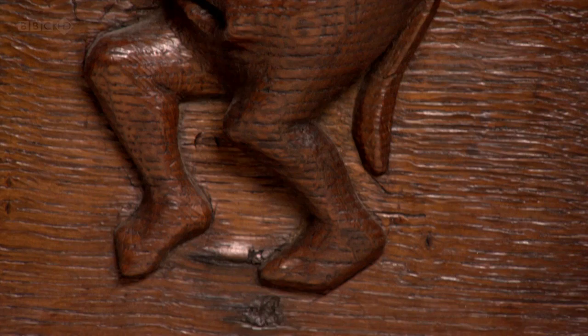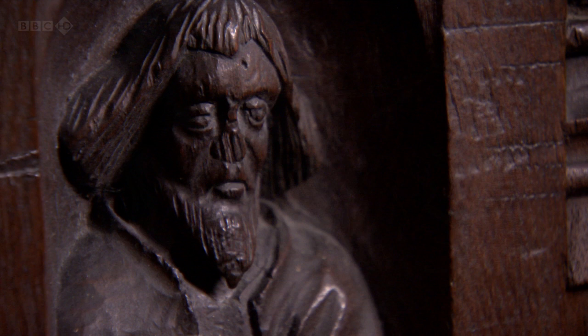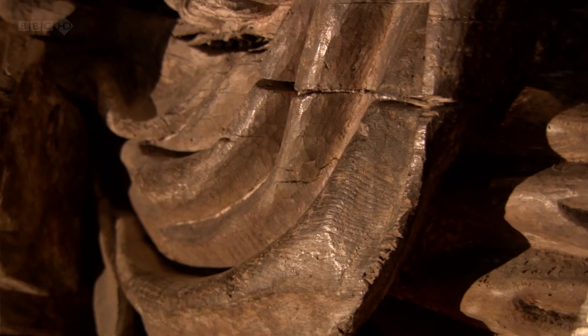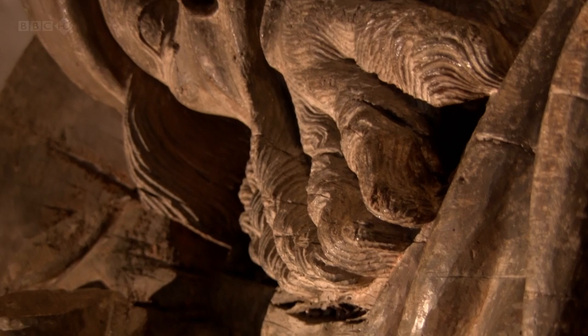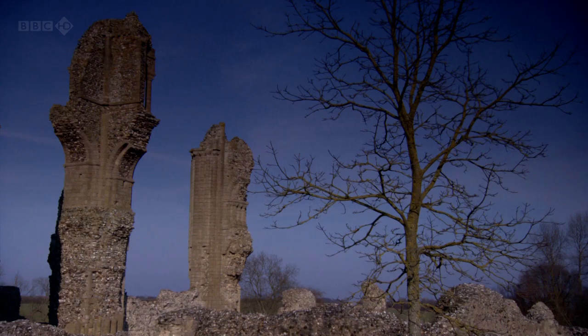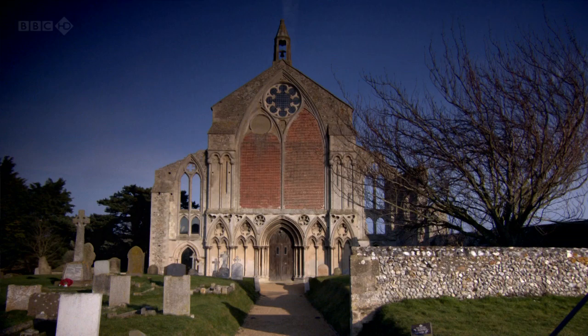The wonders of the Middle Ages can still be glimpsed in our churches and museums. Such was the violence of the destruction in the 16th and 17th centuries, it can only ever be a small taste of this lost world. But one final object shows that this type of religious art still holds a ghostly presence.